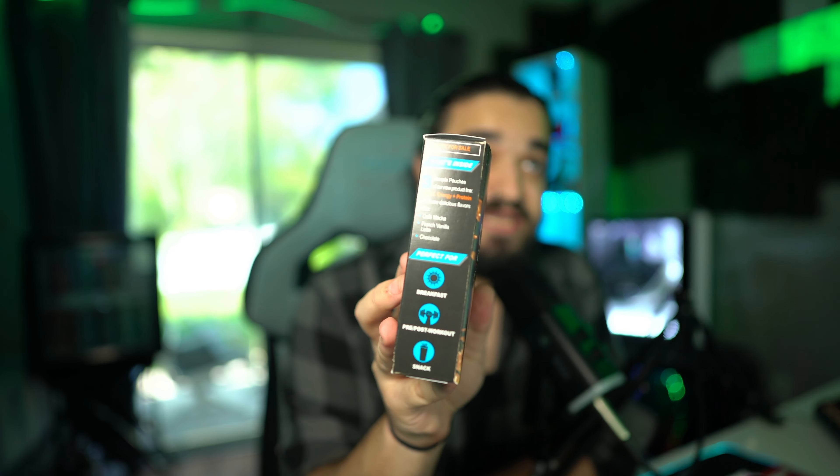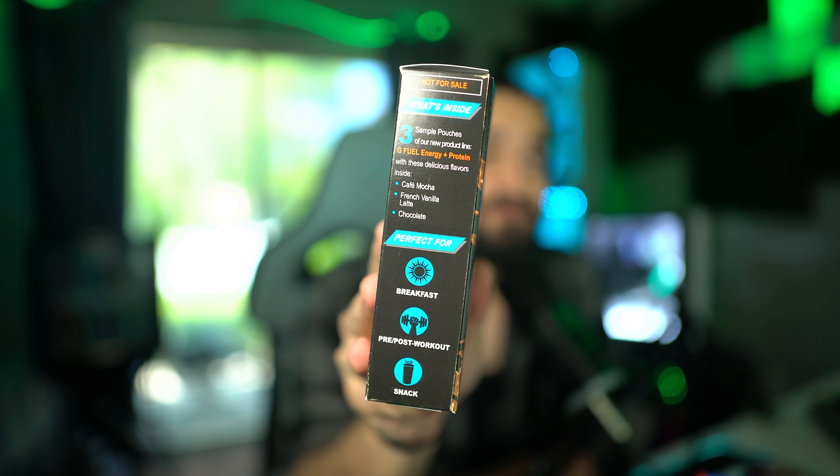G Fuel absolutely blew me away with this. I'm recording this in advance because I want to get the video out directly on the day we're allowed to promote this on social media, that being April 24th. May 1st is the launch date on GFuel.com and the G Fuel app. If you guys want to try this, I highly recommend you do, because this is crazy. I'm pretty sure these are sugar-free too — you'll know on the website when you look at the nutritional facts. You can have it for breakfast, pre- or post-workout, and as a nice little snack.